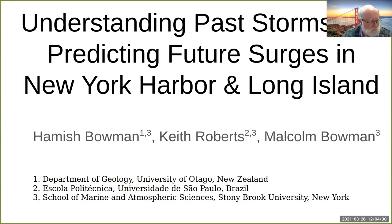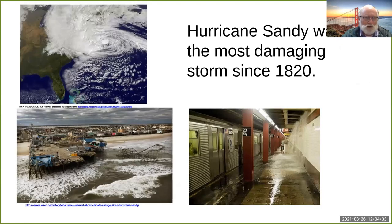Sandy was the most damaging storm since 1820. It caused between 70 and $100 billion of damage in the tri-state area, killed 233 people in eight countries as it came up from the Western Caribbean. At its peak, it was designated as a category three hurricane, but as it approached New York, it dropped down and changed its characteristics into more what's called an extratropical storm.